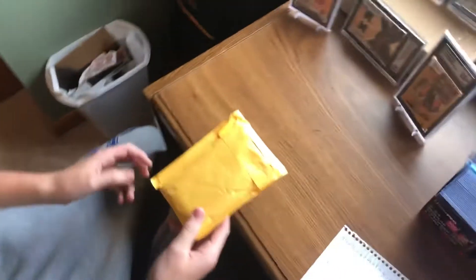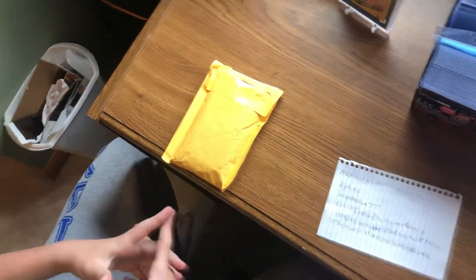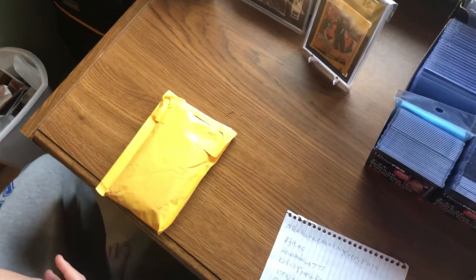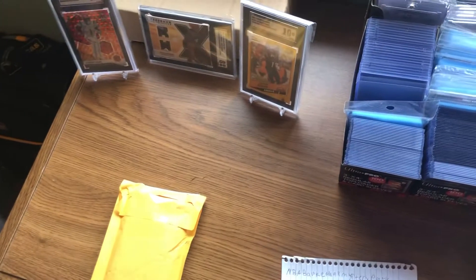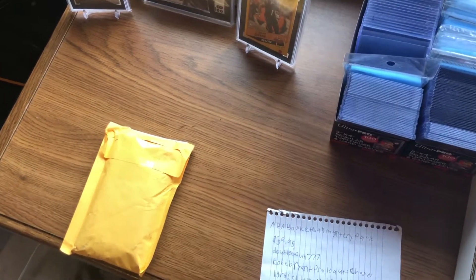This is J&T Sports Cards and today we're opening an NBA Basketball Mystery Pack for $39.95. It's from Double Down 777 — love it! It's a Kobe Bryant PSA 10 Auto Chase. You get one graded slab for basketball and maybe packs, single cards, break credits, and a gift card.